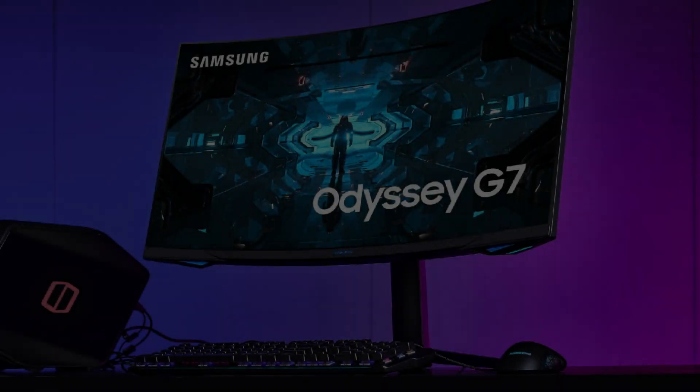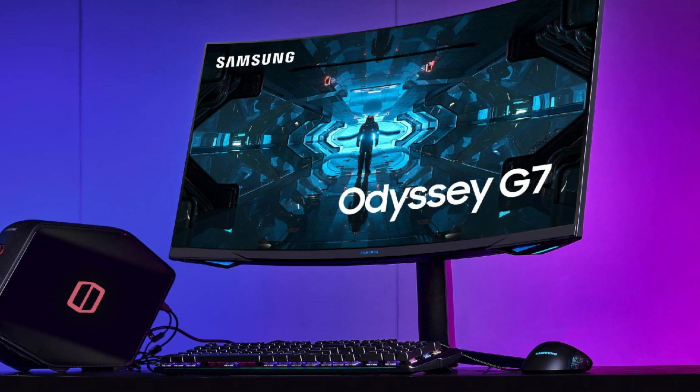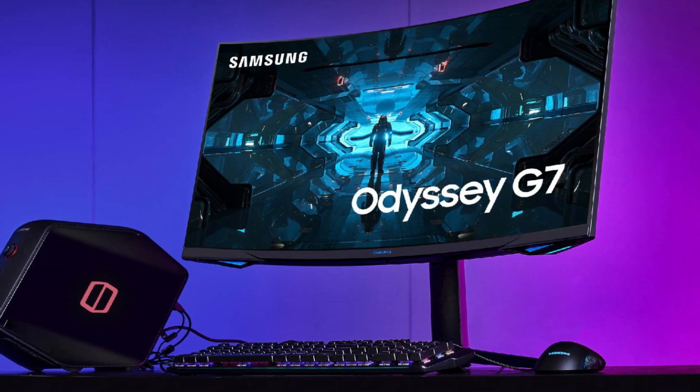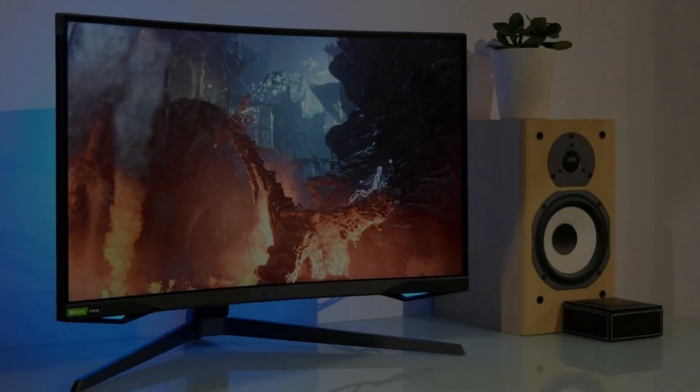Even in the most demanding scenarios, the monitor's 1000R curvature provides an immersive gaming experience, wrapping the display around your field of vision as we seamlessly transition from one gaming monitor to the next.